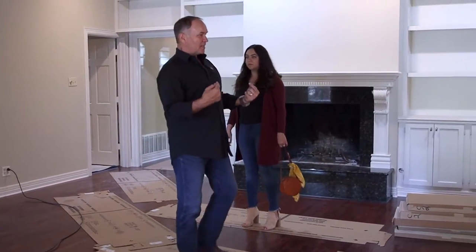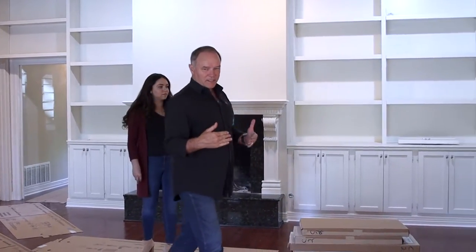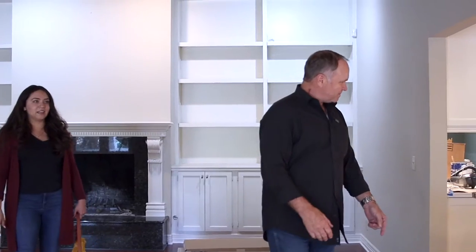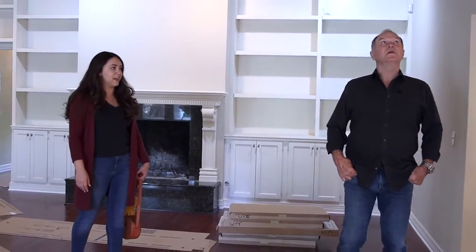It looks like it's a period of this home — this is what you would find in this home. Exactly. And then the location, the Alamo Heights area, this is the floors that they have.